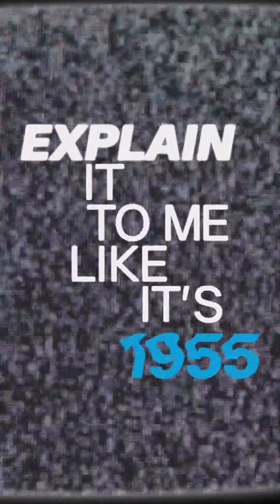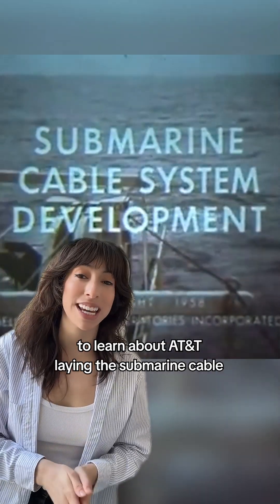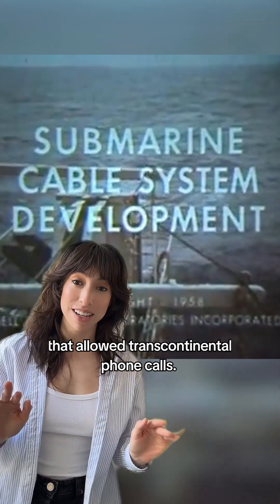Welcome to another episode of Explain It To Me Like It's 1955. Grab your scuba gear because we're diving in deep underwater to learn about AT&T laying the submarine cable that allowed transcontinental phone calls.